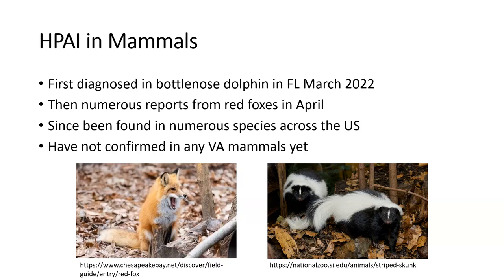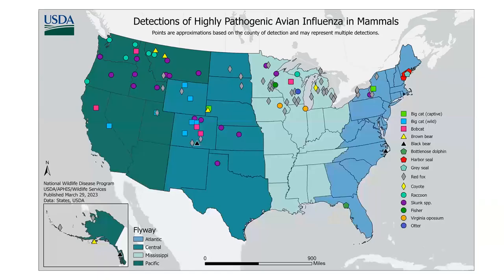There have been a few unique outbreaks involving marine mammals. One involved harbor seals in Maine with a significant die-off in the hundreds; one with Peruvian sea lions in South America, again in the hundreds of specimens. In Europe, there was a significant outbreak at a domestic mink farm in Spain. Although most of the time we're seeing scattered mammal reports, in a few cases there have been significant outbreaks where there is clearly mammal-to-mammal transmission as well.